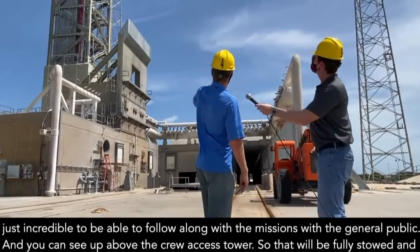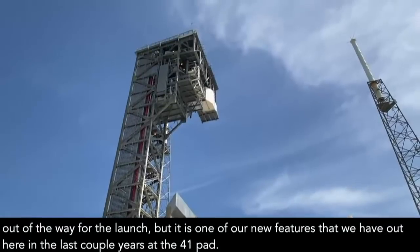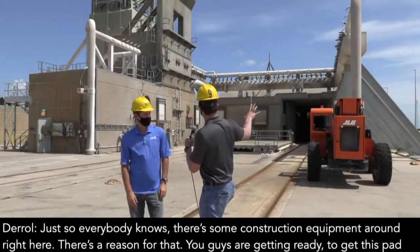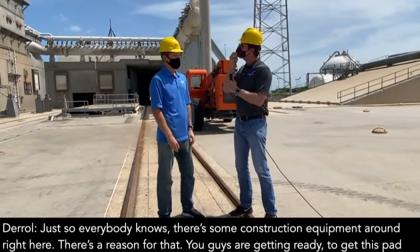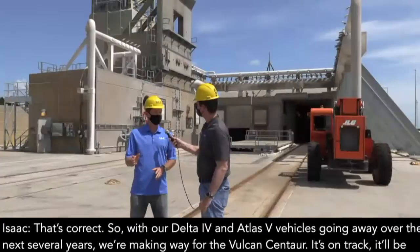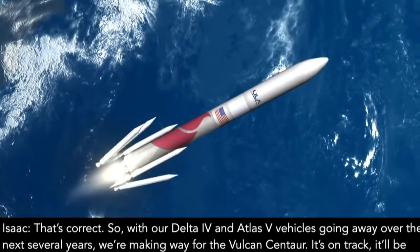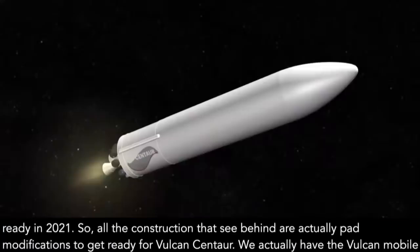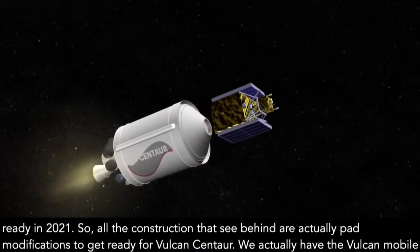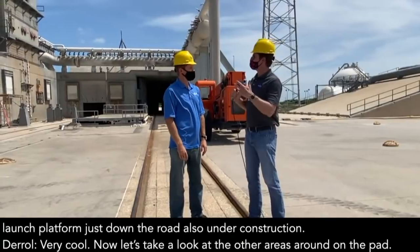And you can see up above, we have our crew access tower. That'll be fully stowed and out of the way for the launch, but it is one of our new features here at the 41 pad. There's some construction equipment around right here — you guys are getting ready to get this pad ready for the next generation of rocket. That's correct. With our Delta IV and Atlas V vehicles going away over the next several years, we're making way for the Vulcan Centaur. It's on track and will be ready in 2021.